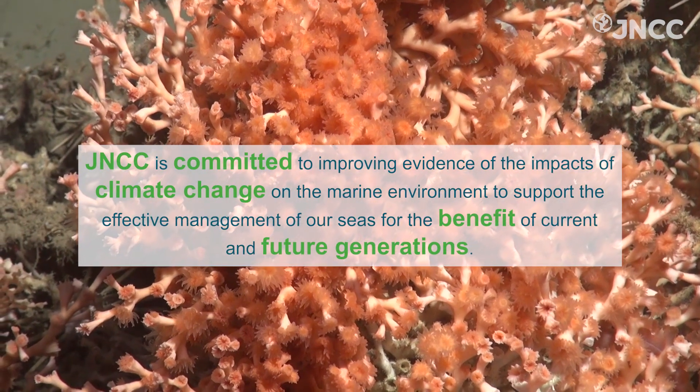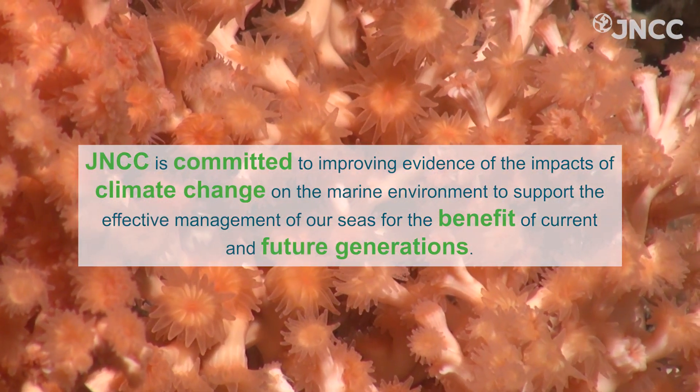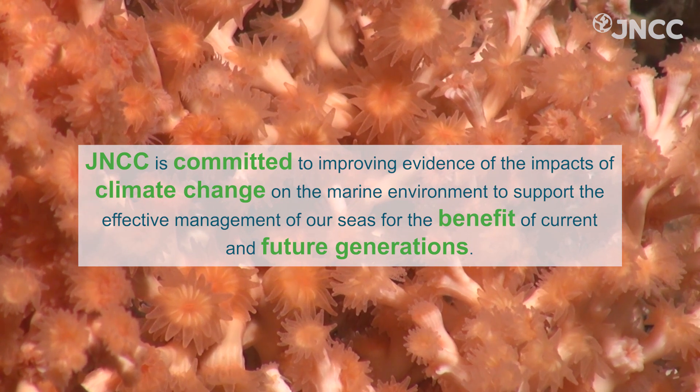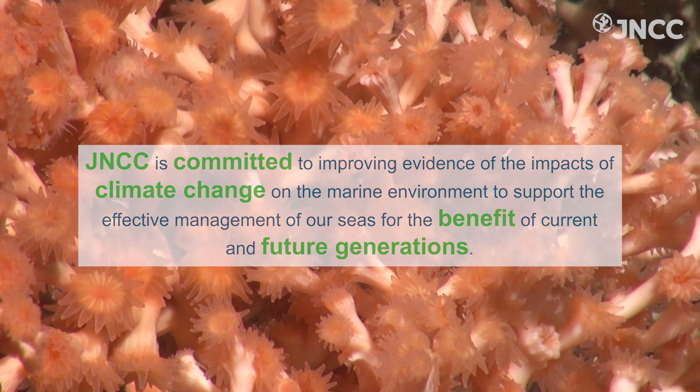JNCC is committed to improving evidence of the impacts of climate change on the marine environment to support the effective management of our seas for the benefit of current and future generations.